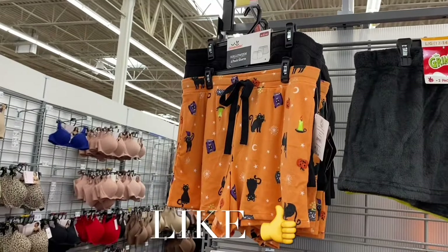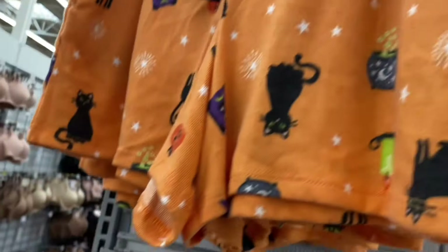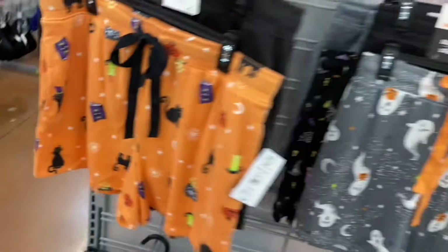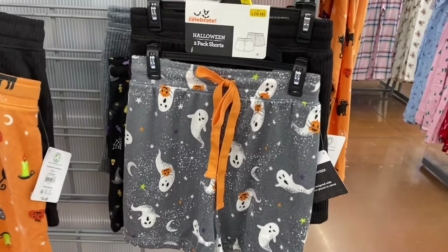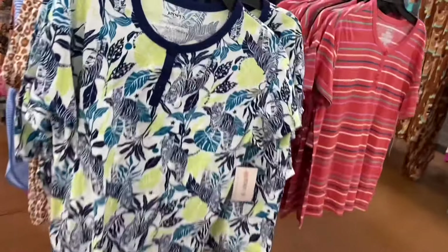Now let me show you the newest pajamas — if I can find any online, I'll tag them in the description box. I kept seeing these two-pack shorts by Way to Celebrate brand and they're finally in store. One is fleece and the other is ribbed. You can also get them with a ghost print or a witch's hat with candy corn.